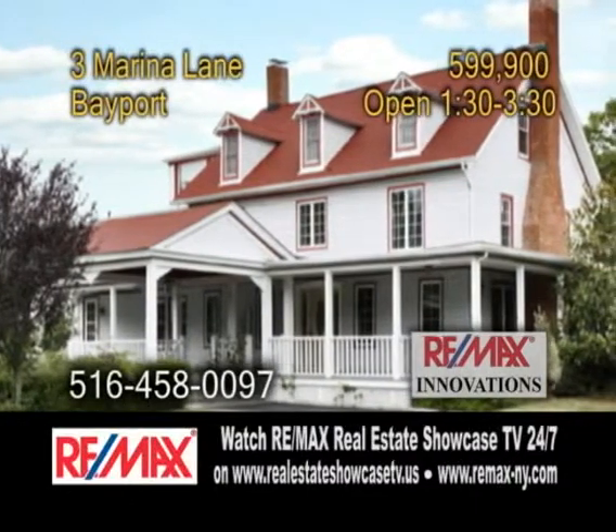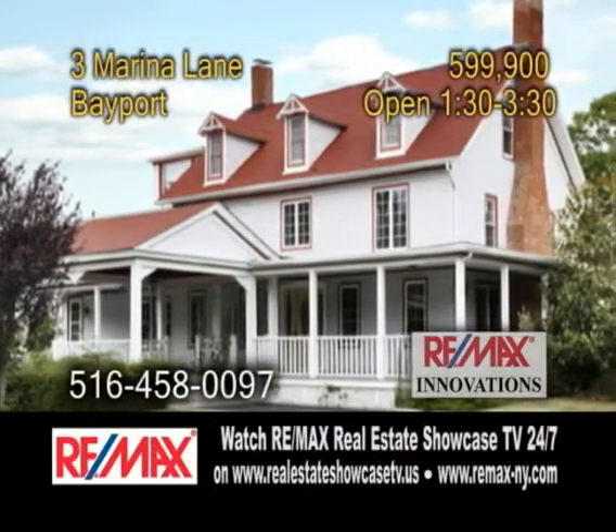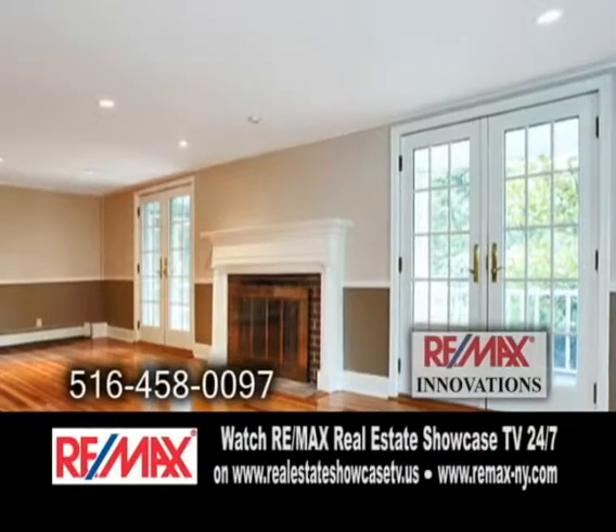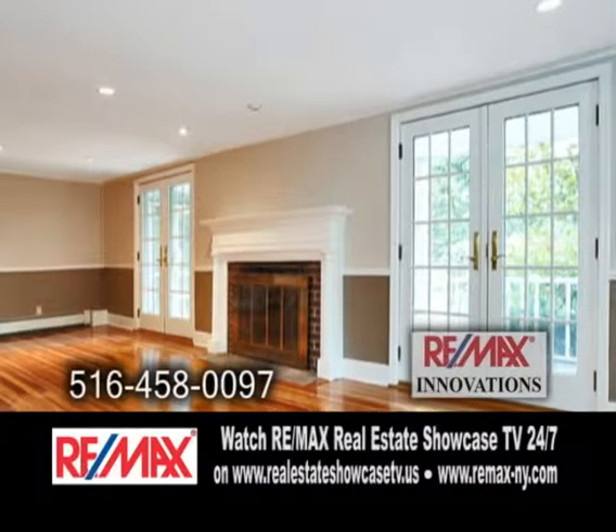A wonderful Victorian in Bayport. This home features five bedrooms plus room for mom. Inside you'll find gleaming hardwood floors, built-ins and two fireplaces.